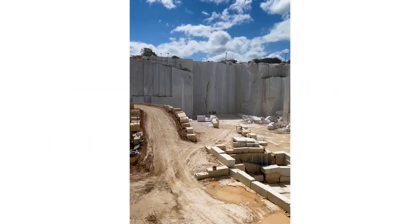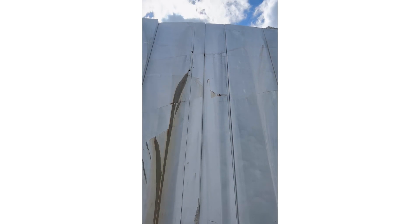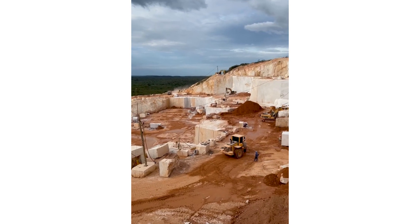From the depths of a mountain to the centerpiece of your home, a stone's story is one of beauty and refined craftsmanship. Join us as we take you on the journey from the heart of the mountain to the heart of the home.